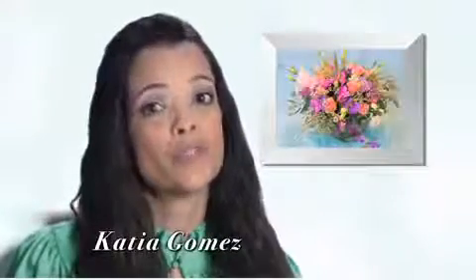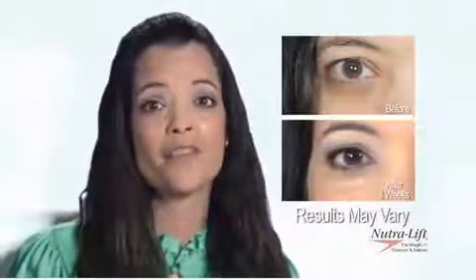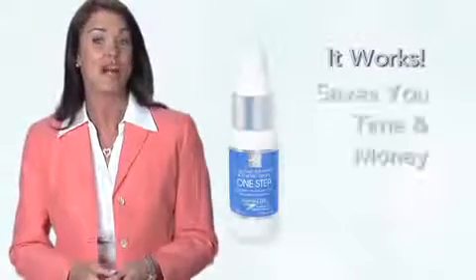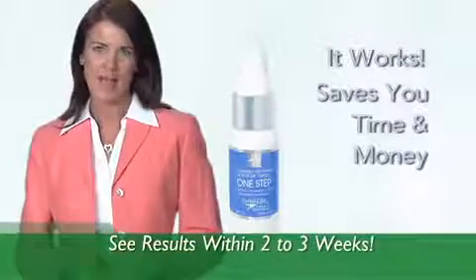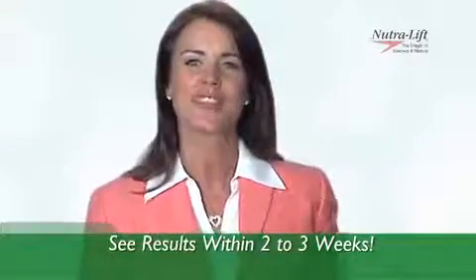I've been using Neutralift products for several weeks now and I have to say, I love what I see. Neutralift One Step leaves my face feeling firmer, smoother, and with a much younger look. I just spent time with my sister-in-law at a family reunion and the first thing she told me was, 'You're looking younger and younger every day — what's your secret?' I told her, it's all thanks to Neutralift One Step. Neutralift One Step is economical and it works — it saves you time and money. We guarantee you'll see results in two to three weeks because Neutralift provides a perfect balance of nutrition which absorbs through the skin straight to the dermal layer.